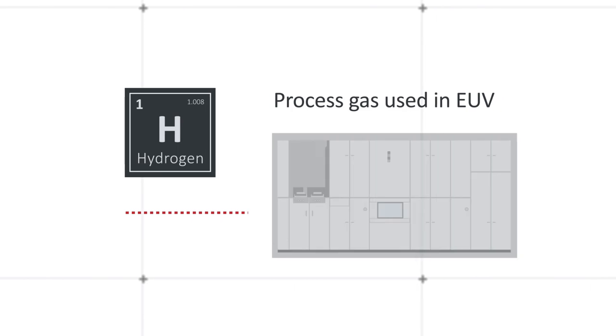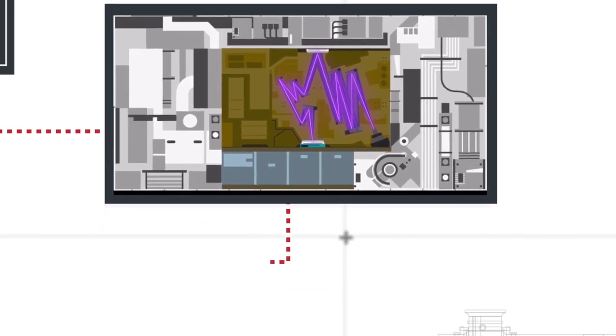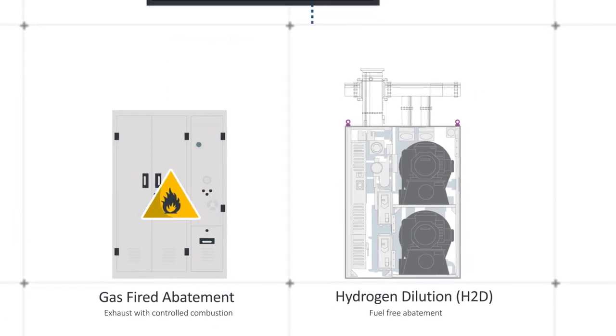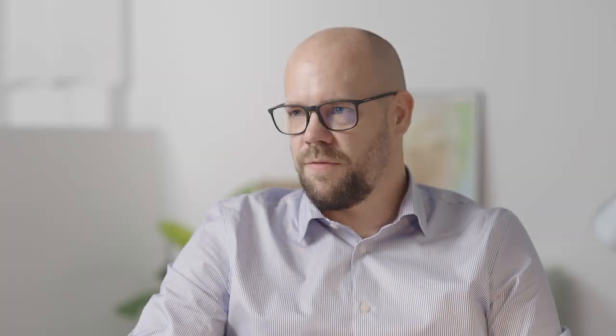The majority of our customers have committed to reducing their scope one and two of the greenhouse gas protocol, which means they have a commitment to reducing their impact on the environment and their CO2 emissions equivalent. An abatement system traditionally used on an EUV zenith system uses natural gas to burn the hydrogen, whereas the hydrogen dilution product is safer, has a lower cost of ownership, and is more environmentally friendly because it only uses power to drive the fan mechanism.